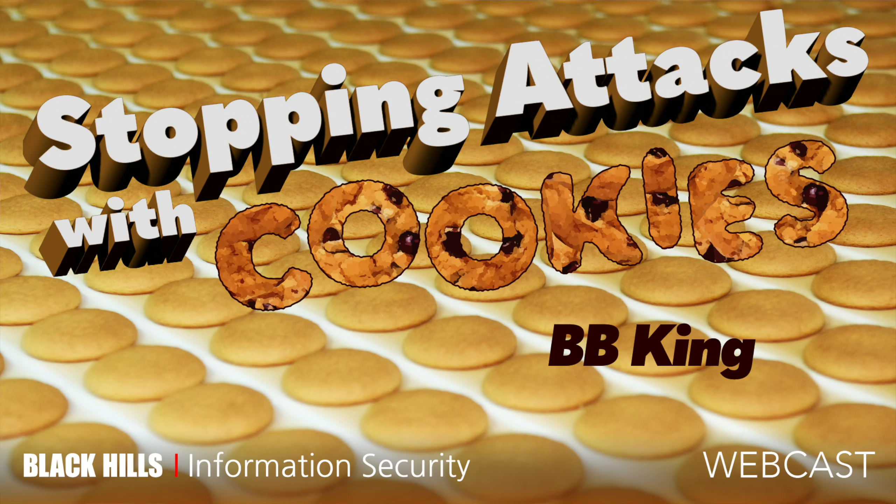Thank you for joining us for this Black Hills Information Security webcast. It's on stopping attacks with cookies — not stopping eating cookies with attacks. We have BB here today, and he's going to teach this. If you ever need a red team, threat hunt, pen test, active SOC, or training, you know where to find us — or check out Anti-Siphon Training. BB, it's all yours.